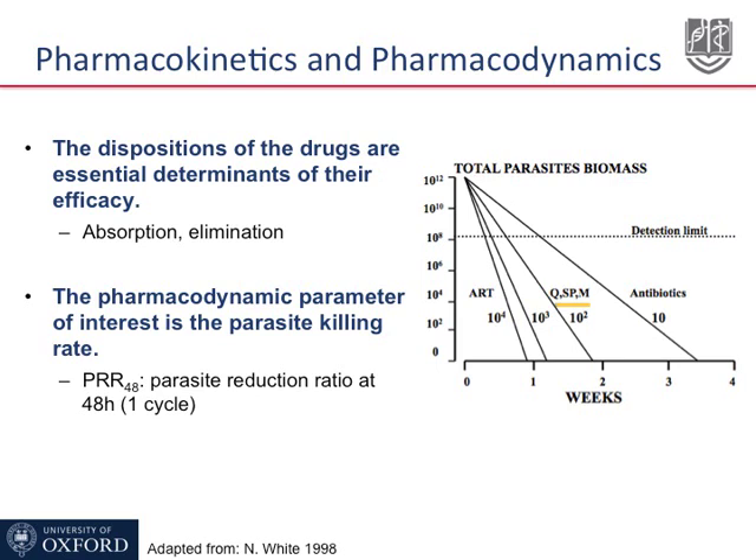On the right hand side are the antibiotics. These drugs, such as tetracycline or clindamycin, are slow killing drugs. They have a PRR of 10, which means that they would have to be given for between 3 and 4 weeks before the last parasite is being killed.